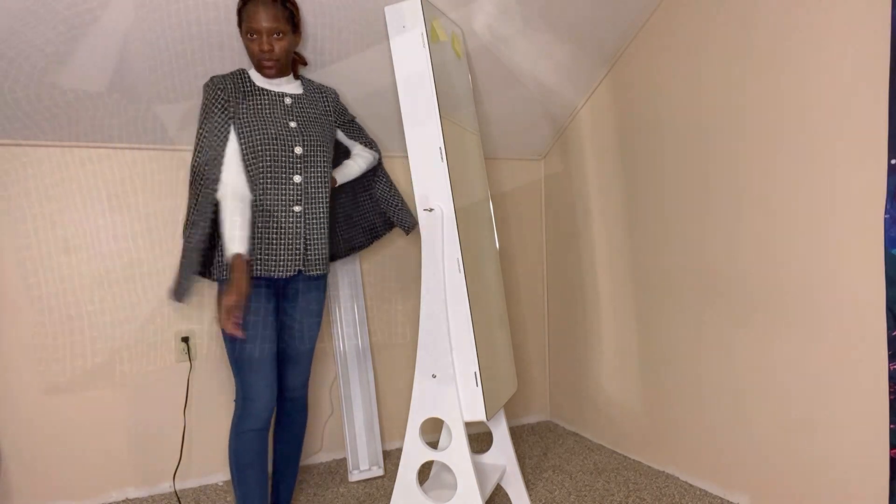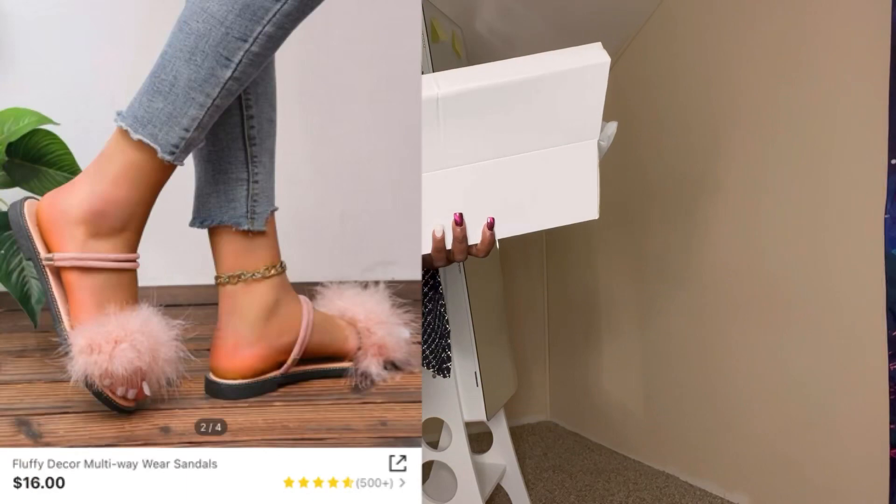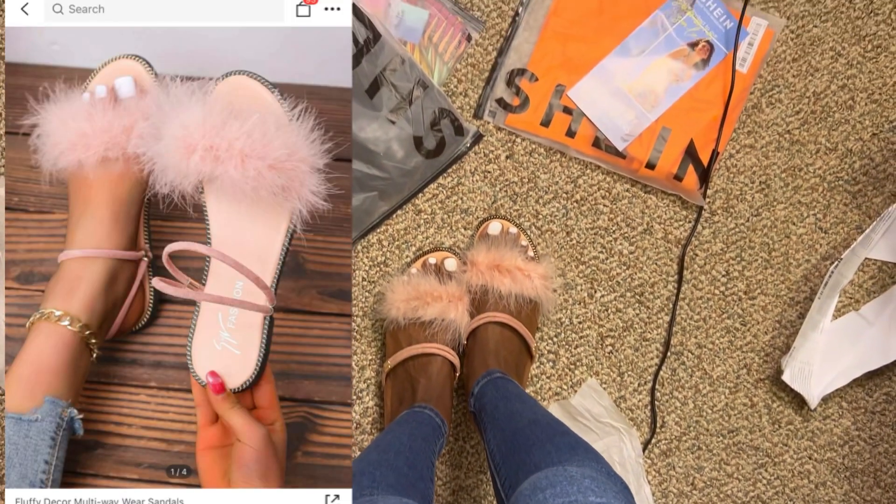To finish it all up, I got these really cute slippers — so pretty and soft, and my favorite color, pink, for sixteen dollars. Ta-da!